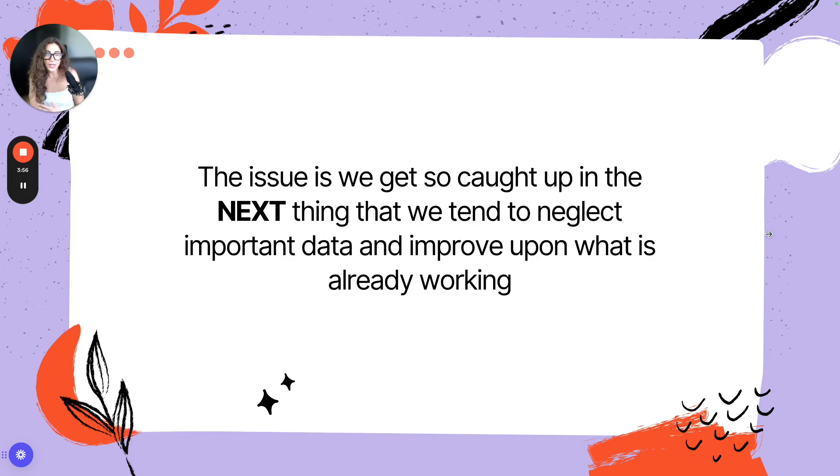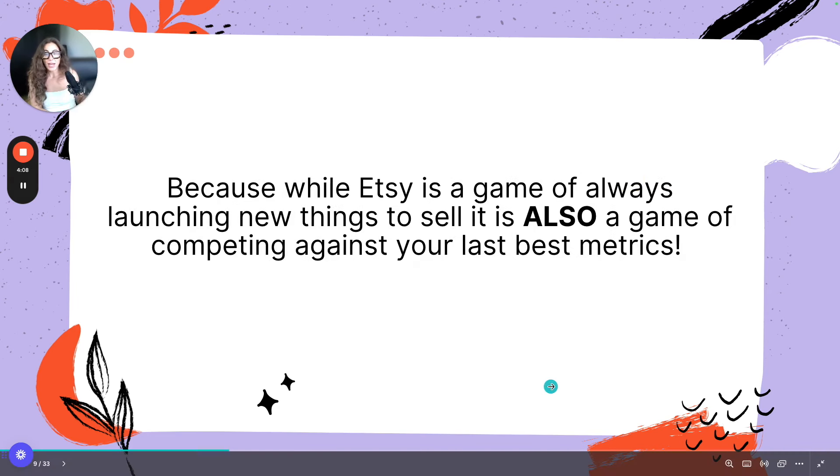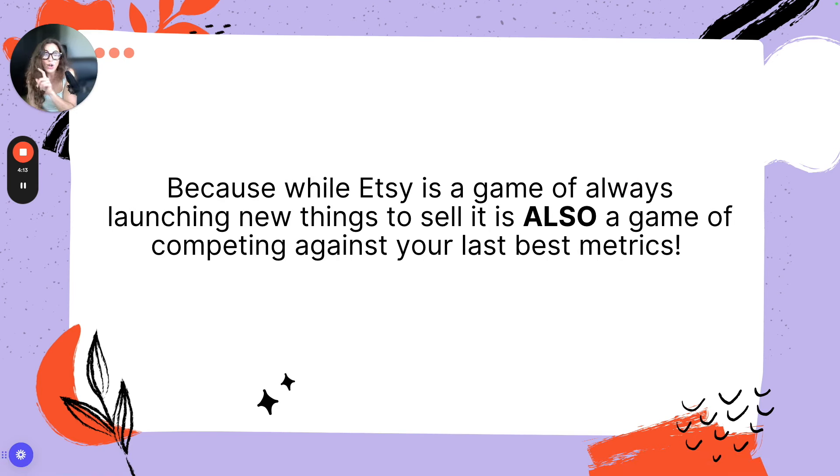The issue is we get so caught up in the next thing that we tend to neglect important data and fail to improve upon what's already serving us and what's already working. While Etsy is a game of always launching new things to sell, it is also a game of competing against your last best metric.